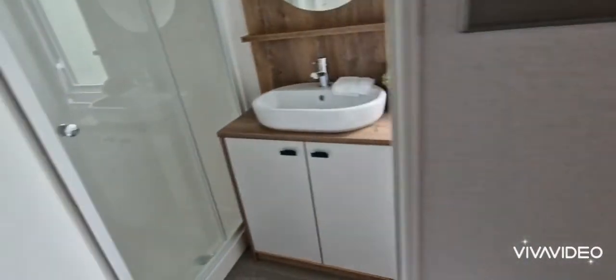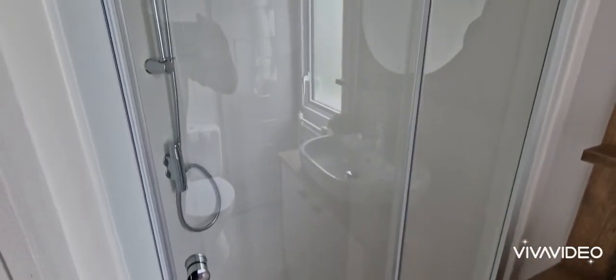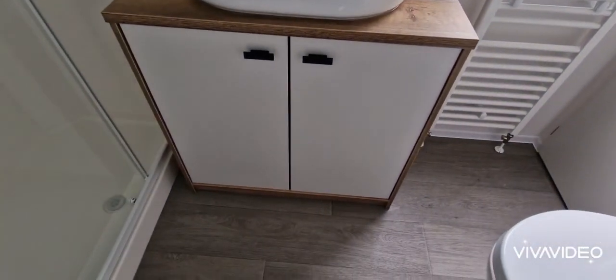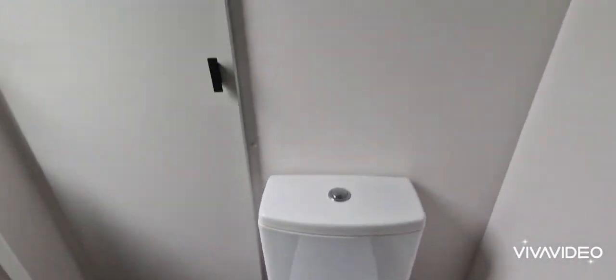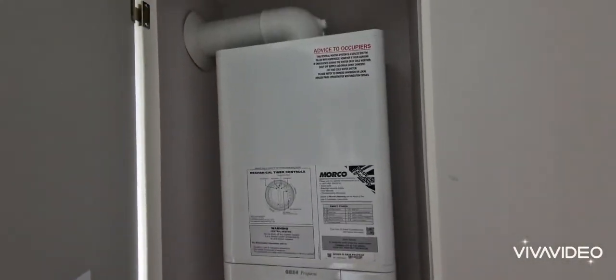Then you've got your walk-in shower room. You've got your double shower. Your nice sink area. Wee cabinet underneath for all your supplies. Toilet here. Brand new Morco boiler there.